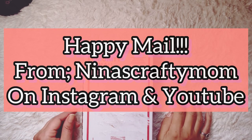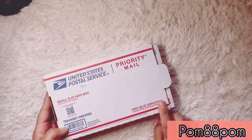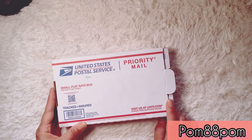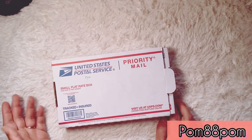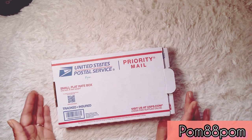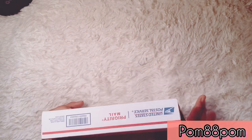Hi everybody, welcome back to my channel. I'm here to share a happy mail that I received about a week ago. I just haven't had a chance to film it, and I haven't even really had a chance to respond to the person that I received it from, and I'm sorry about that.